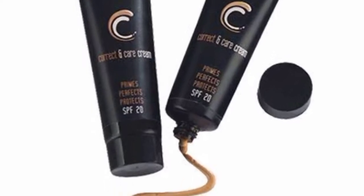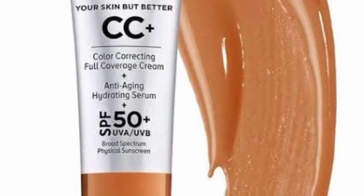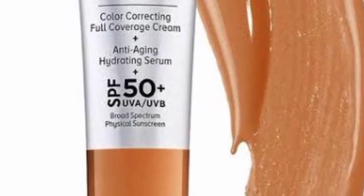Now let's see when to use CC cream. If you need a base product which is lightweight but addresses discoloration and redness, then you can use CC cream.